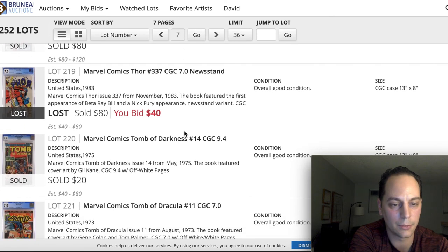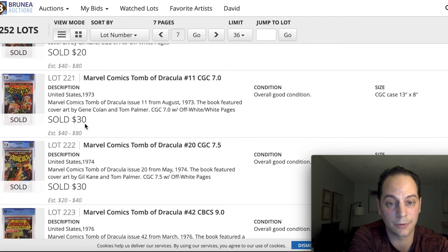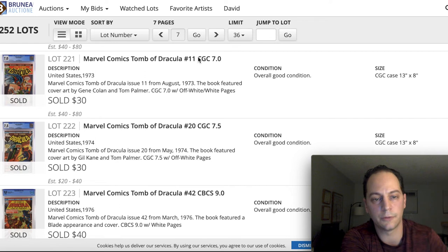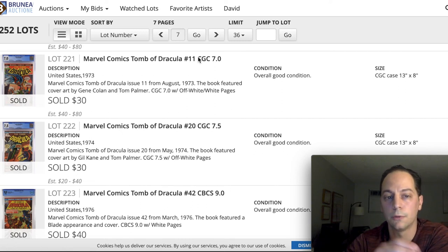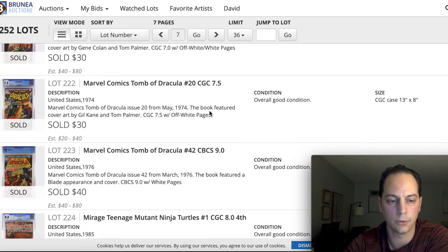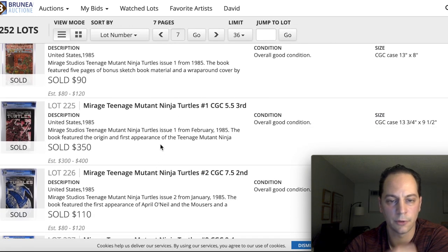I'm always looking to get another Beta Ray Bill — great book, can't wait for him to show up on the big screen. I bid $40 and it went over $80, which surprised me. You can also see some more Bronze Age books selling really cheap — $30 for two Dracula books. When I look at Bronze Age books for investment, I look for 7.0 or better, including on the big keys. TMNT number one third print sold for $350 at a 5.5 — not a bad price.